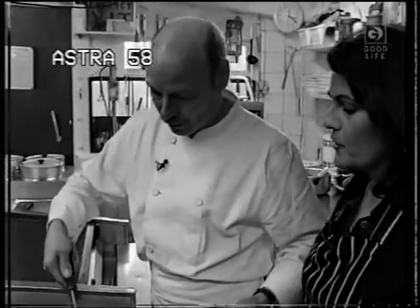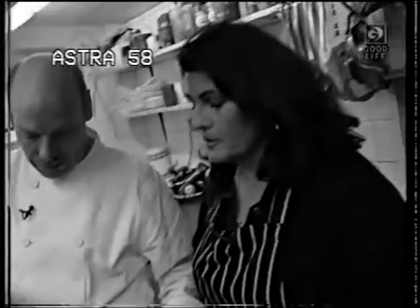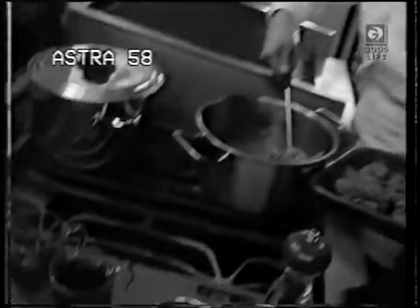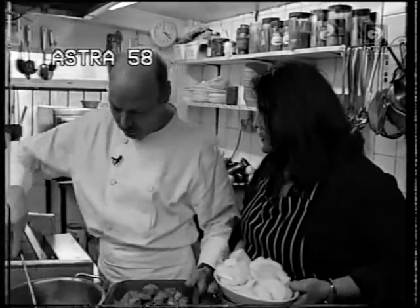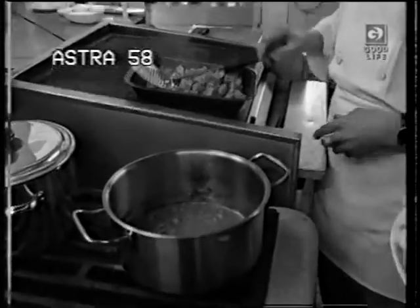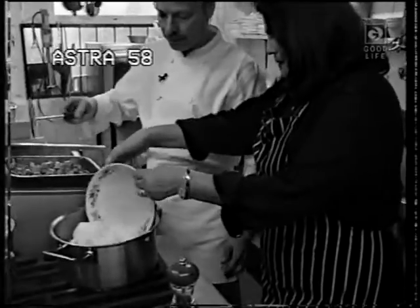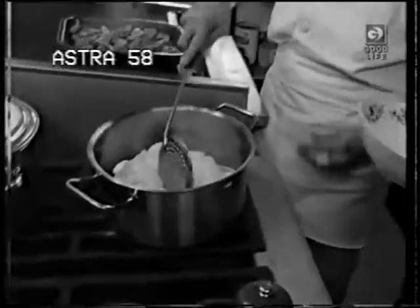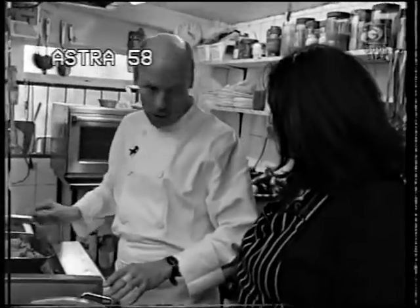We're ready for our onions now. Norma, how much meat do you use a week? Approximately 40 pounds a week. Now we have to seal all the onions — that takes a while. Does it take longer than the meat? A lot longer — about ten minutes.